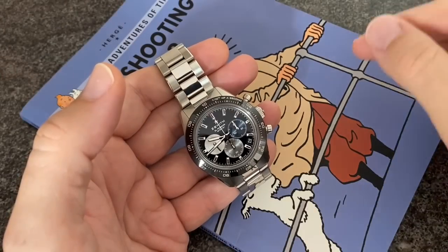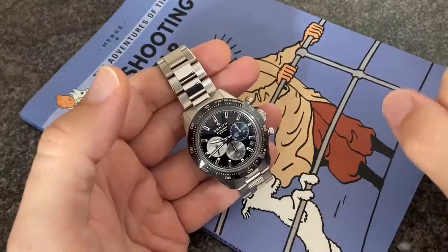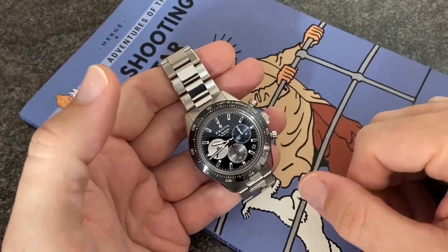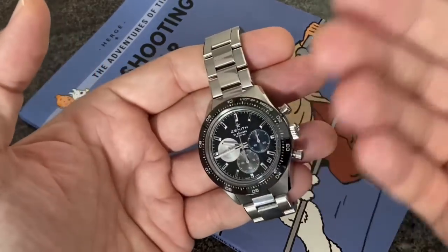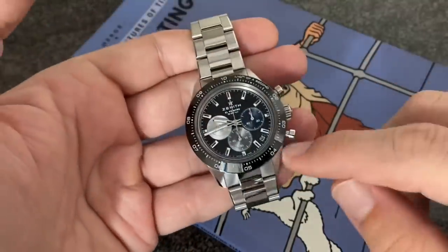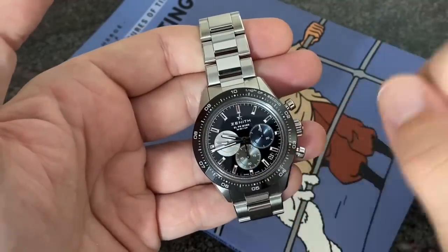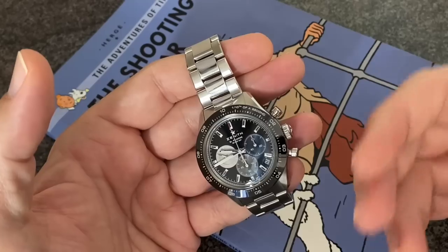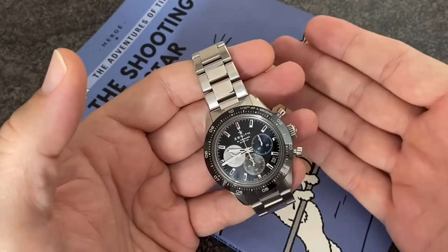Bonjour mes amis, hi guys! Thank you so much for watching my first video yesterday about the Zenith Chronomaster Sport, a fantastic release by Zenith. Now in this second video, with a bit of daylight showing this beautiful glossy dial and classic three-colored registers of Zenith, I wanted to address all the comments comparing this watch to the Daytona, favorably or unfavorably.